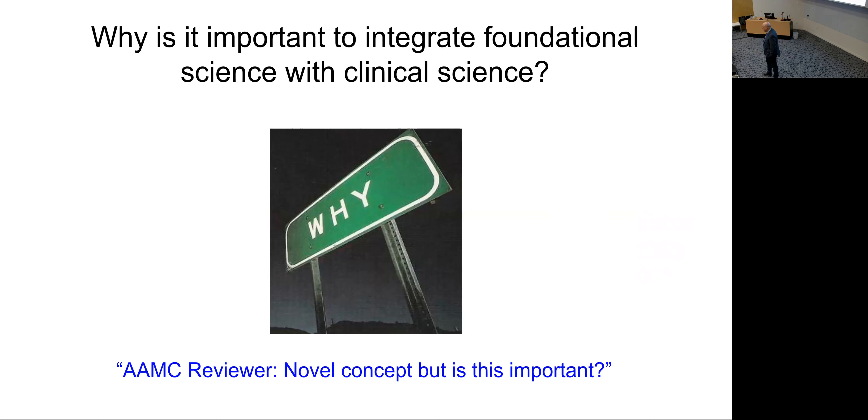Getting back to the question of why it's important to integrate foundational science with clinical science: a colleague of mine who's a physician and now my associate dean were at a workshop for the Association of American Medical Colleges on putting sciences back in the later years, and one of the reviewers who turned down the proposal wrote 'novel concept, but is this important?' So I'd like to talk today about why I think integration is important.